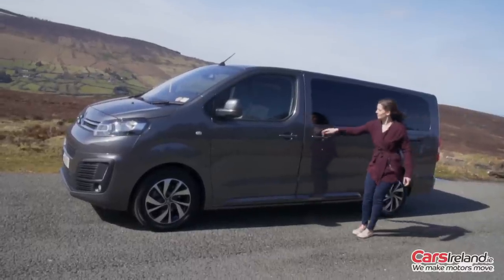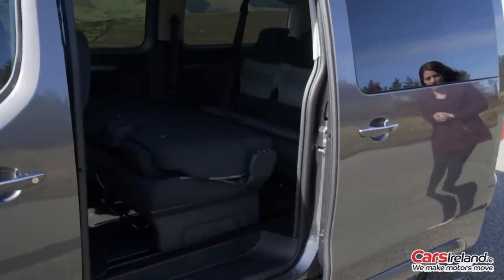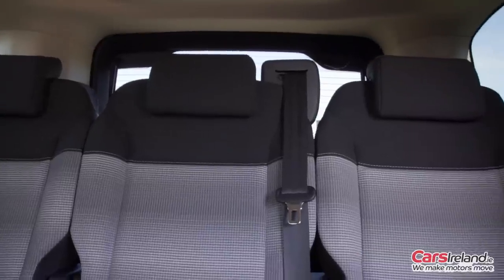These sliding doors are also handy because you don't need to worry about kids dinging doors in the car park. It's got quite a high driving position, so they put a thoughtful little step here to help you climb in.